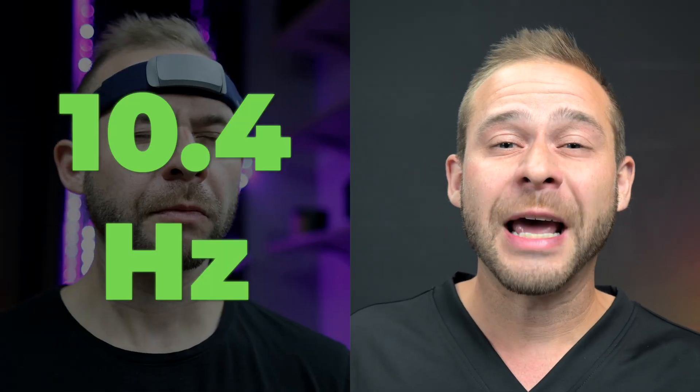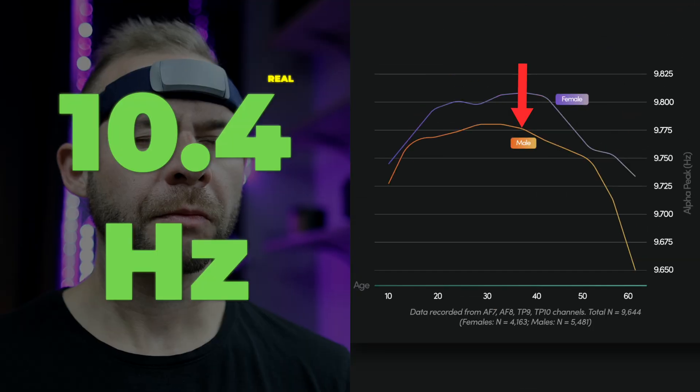Since then, I've rebuilt my morning routine, and today my brain baseline sits at 10.4 hertz, which is well above average for my age group. In this video, I'll show you the routine that I've been using to get here.